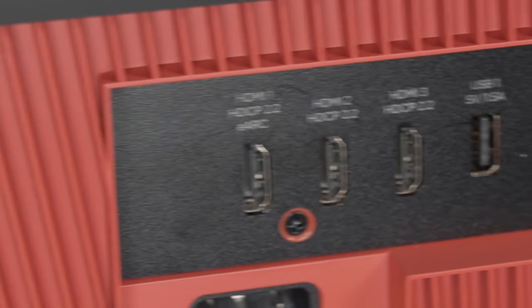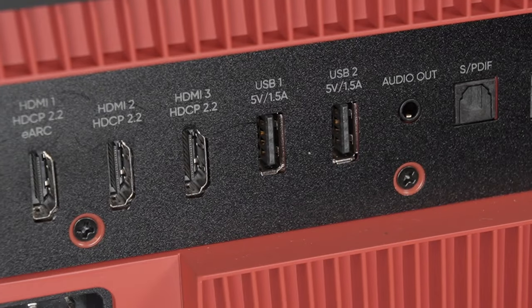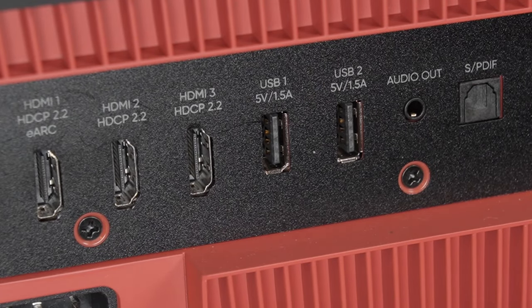If you want to connect an external sound system, absolutely — you've got analog audio outputs and HDMI out. So you can plug it into a high-end audio system and use the remote control that comes with the projector to turn the volume up and down, and even turn the sound system on.